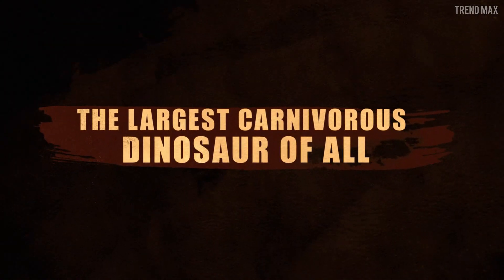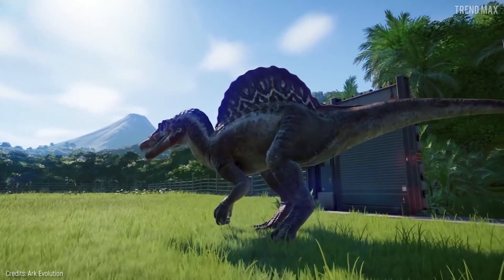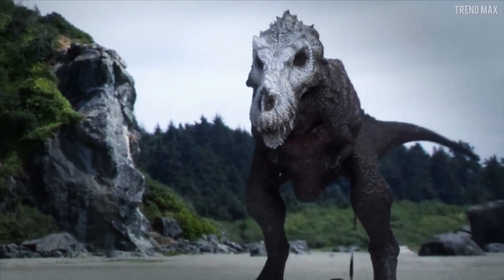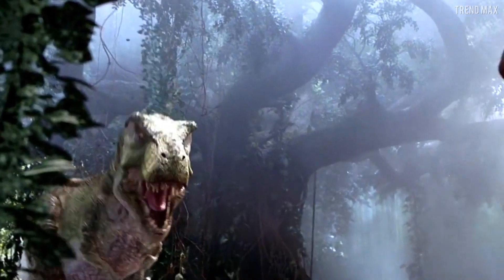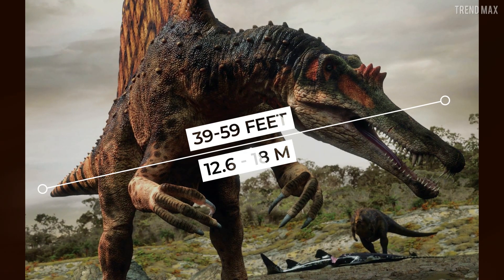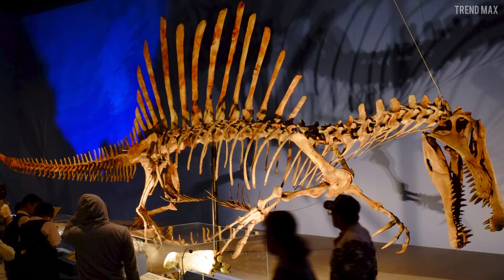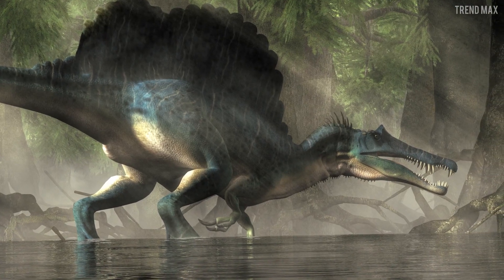The largest carnivorous dinosaur of all. This is the largest carnivorous dinosaur so far — even larger than the Tyrannosaurus rex and the Giganotosaurus, even though the Spinosaurus didn't share the same sturdy constitution these other two behemoths had. Estimates published between 2005 and 2007 suggest that it was 39 to 59 feet long and weighed between 7 and 20.9 tons. If you consider its crocodile-like skull and distinctive spines, the Spinosaurus was the terror of its prey.